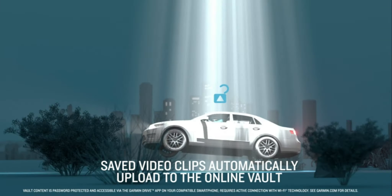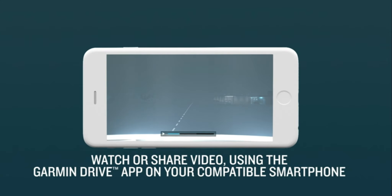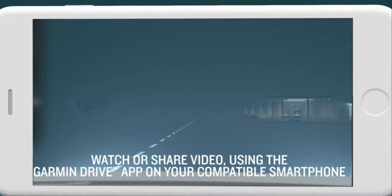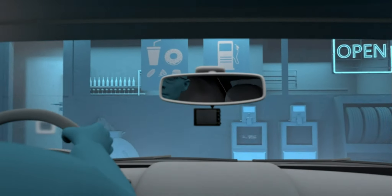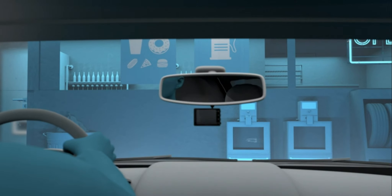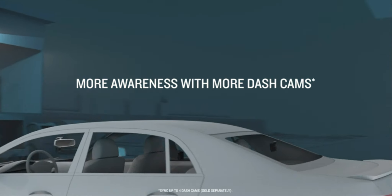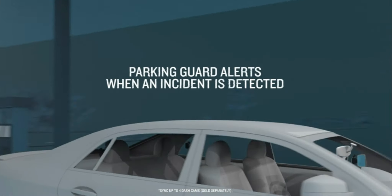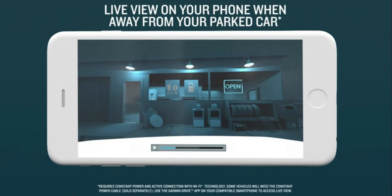This intelligent dashcam comes with built-in GPS, enabling you to track your speed, location, and route. It's the perfect companion for documenting your road trips and travels. The Garmin 102504 Dashcam also includes a handy travel apps feature, letting you create fun and shareable videos of your adventures in seconds. You can wirelessly connect to the Garmin Drive app and easily manage your dashcam settings and recordings right from your smartphone.